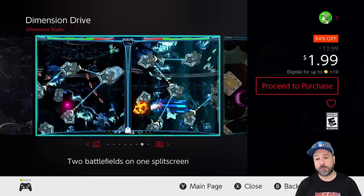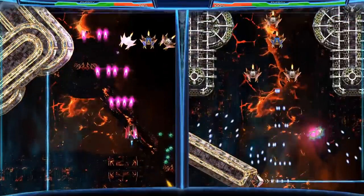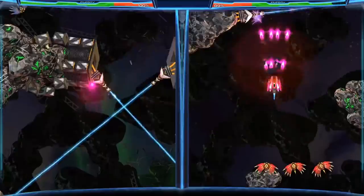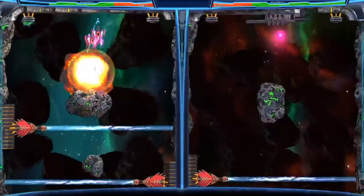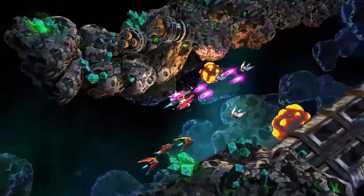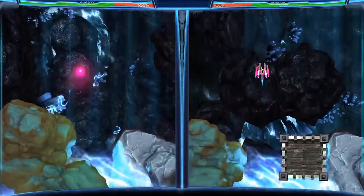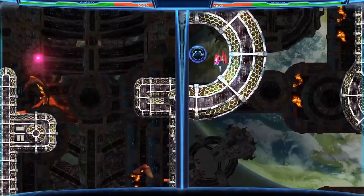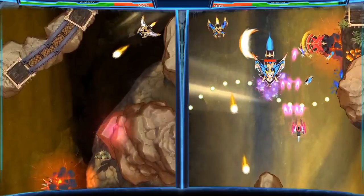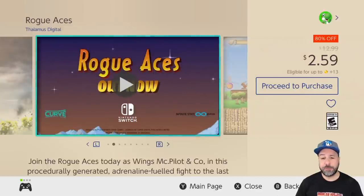Next I have another amazingly cheap deal: Dimension Drive at 84% off for only $1.99. This is a shoot-em-up with a really original concept — your screen is split in two with a copy of yourself on each side, only one active at a time, and you phase from one side to the other. This lets you navigate obstacles and face enemies in original ways. It takes a while to get used to, but once you do it's quite an amazing experience.